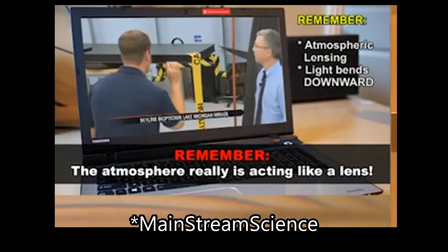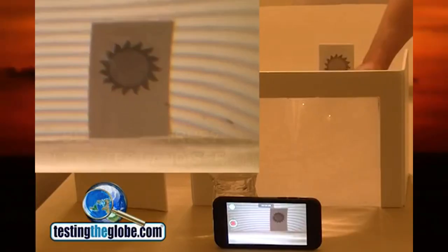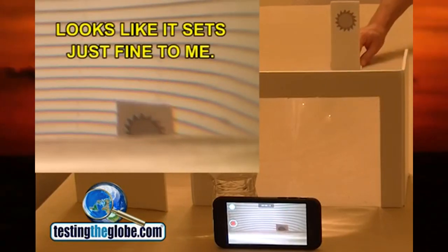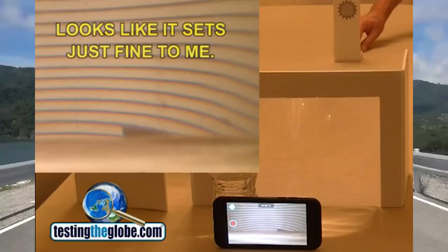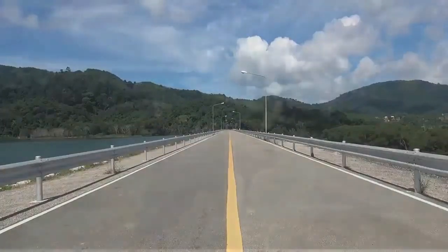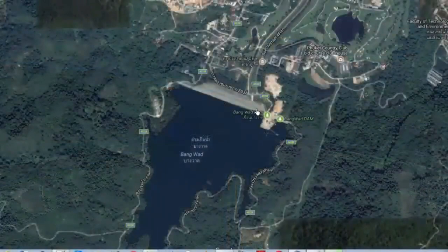Here's a simple example. The atmosphere really is acting like a lens. When in fact, all of these observations can be made over a flat surface across a very short distance, which is what we'll see here looking along this road on top of a dam. This is a straight stretch of road across the top of the dam, and then the road goes around the reservoir.